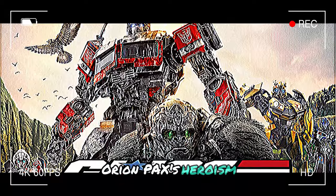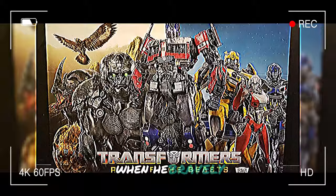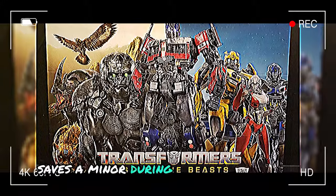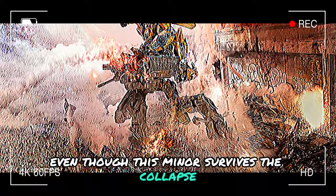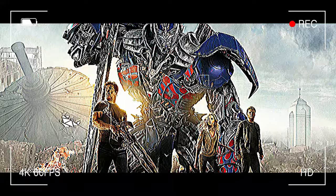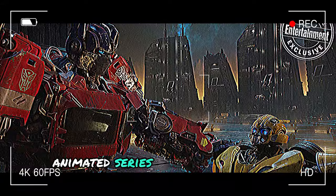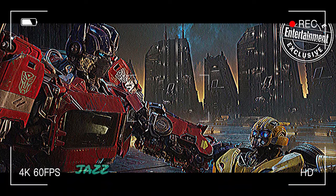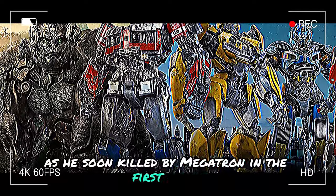Orion Pax's heroism is evident early on in Transformers 1, when he bravely saves a miner during a tunnel explosion. Even though the miner survives the collapse, he ends up losing a leg. The robot is revealed to be Jazz, an Autobot who has fought alongside Optimus Prime in many animated series. In the Michael Bay movies, Jazz had a brief appearance before being killed by Megatron in the first film.